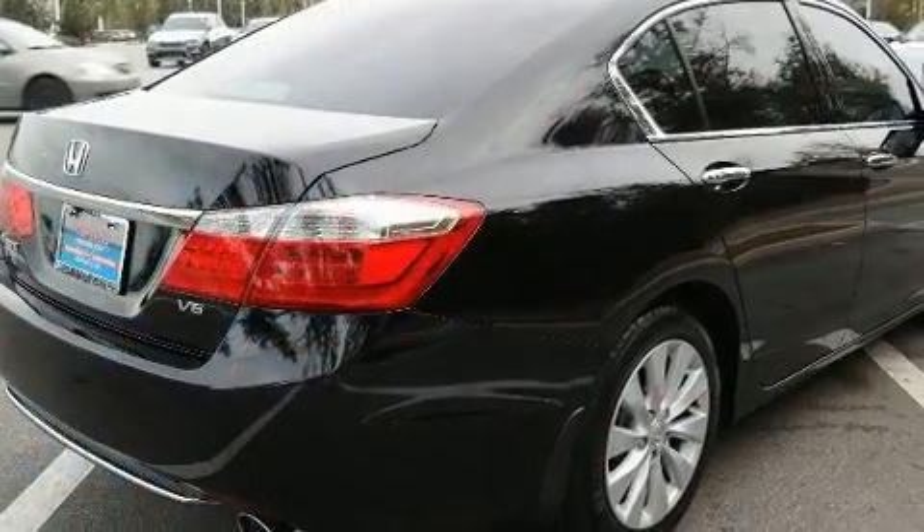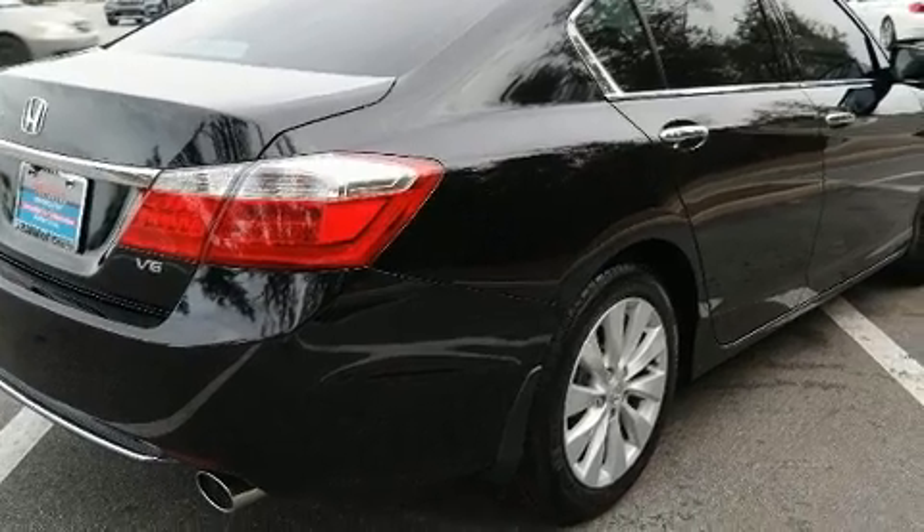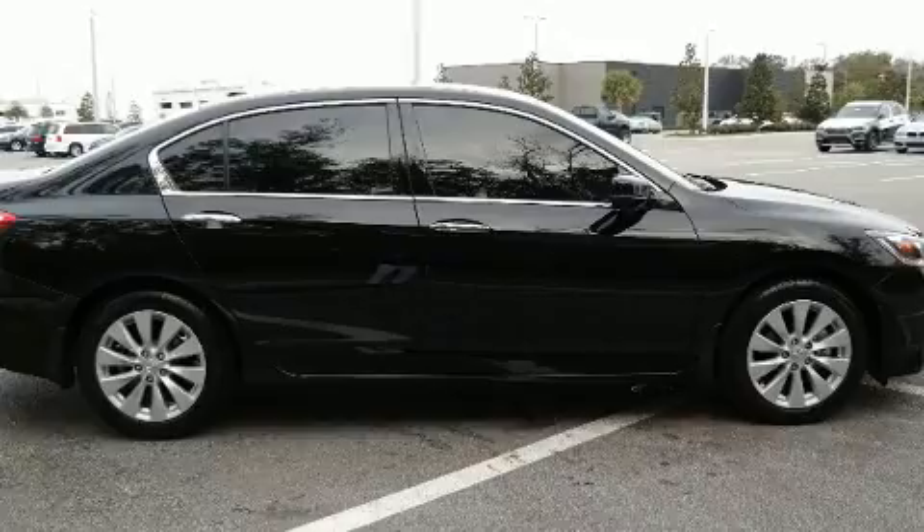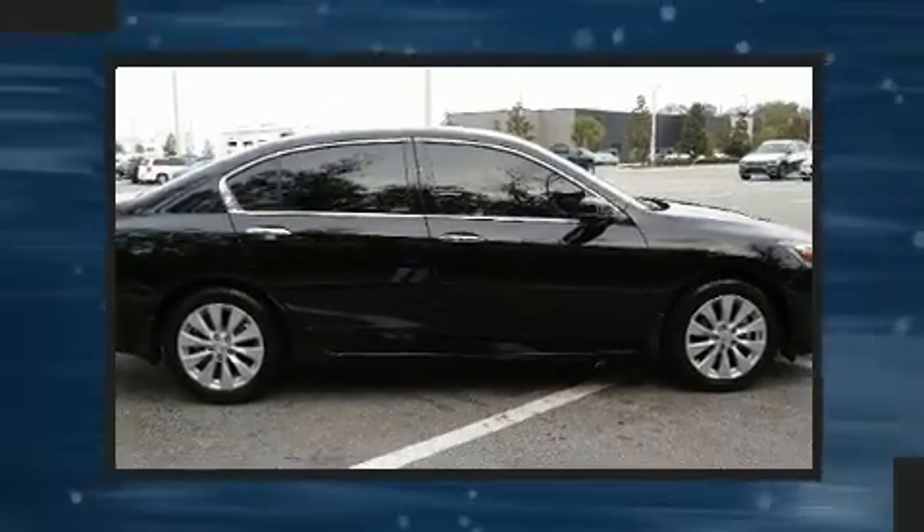Top features include cruise control, power front seats, speed-sensitive wipers, an automatic dimming rear-view mirror, automatic temperature control, and more.